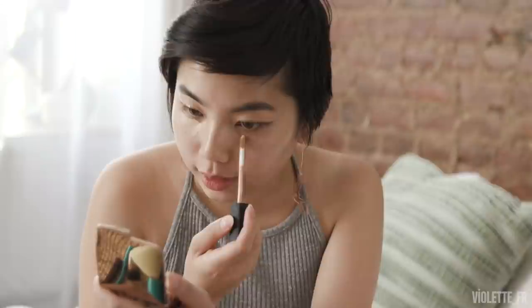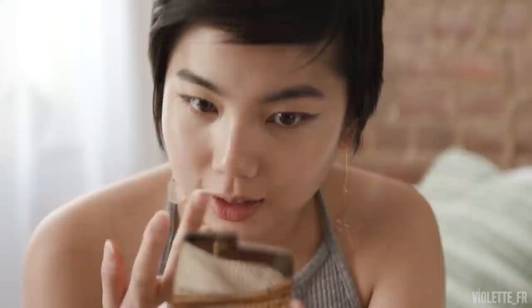Now I'm going to put on some concealer. This is the NARS Creamy Concealer in Custard, and I'm just going to throw that underneath my eyes and around my nose. I'm using concealer after I do my eyes because of the glitter fallout — putting it on after means I can cover up any glitter that got all over my face. I kind of like having glitter a little bit more chaotically on my face sometimes.